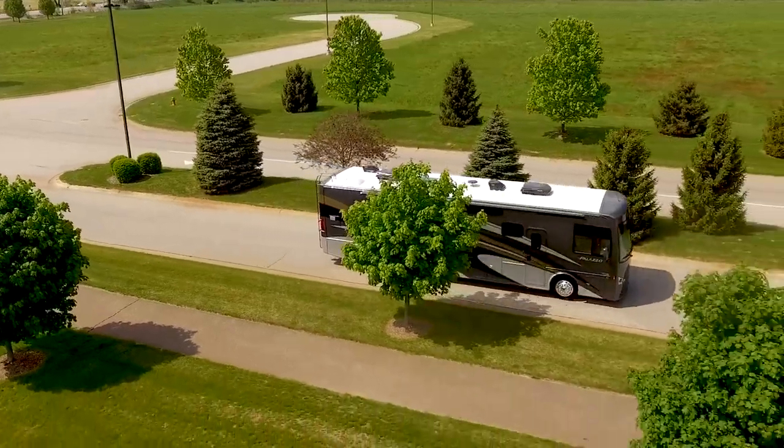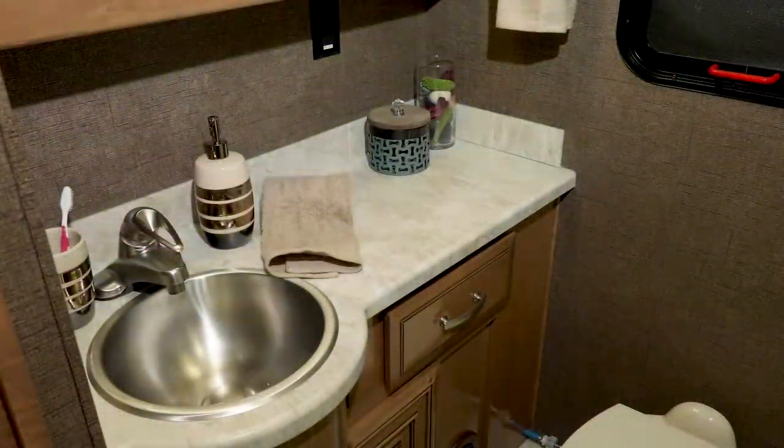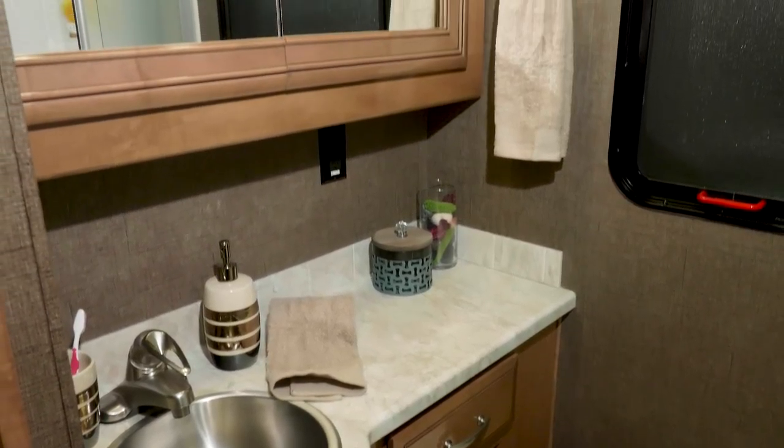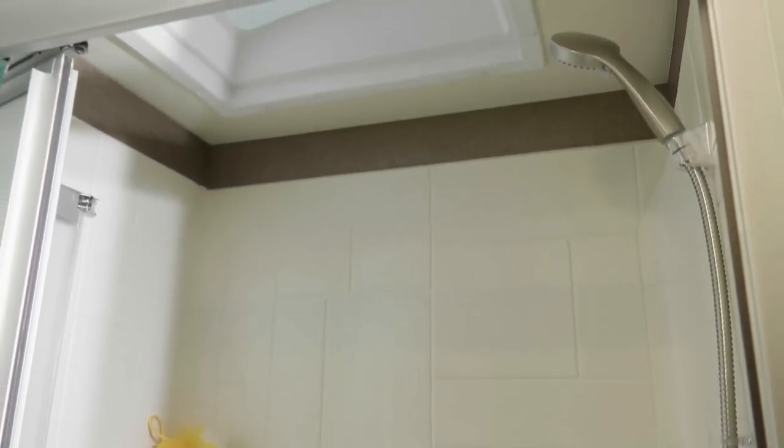We designed the 37.4 to be big — that means every inch of it, including the bathroom. This roomy countertop surrounds your stainless steel sink. There is storage above and below. And check out how large this shower is, with skylight above.